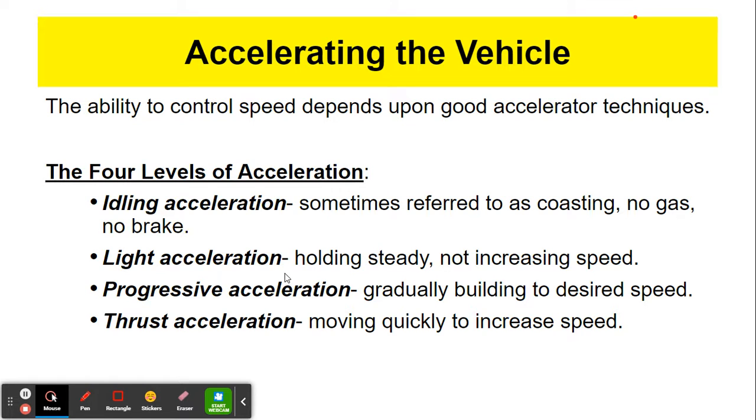Light acceleration is when you're moving along already and holding your foot on the accelerator steadily and lightly — there's no increase in speed. You are just giving the car gasoline so it can maintain a speed, whether that's 30 miles per hour or 55 miles per hour. Progressive acceleration is when you gradually build up to your desired speed — for example, you come out of a turn and gently depress your accelerator until it gets you up to the desired speed.